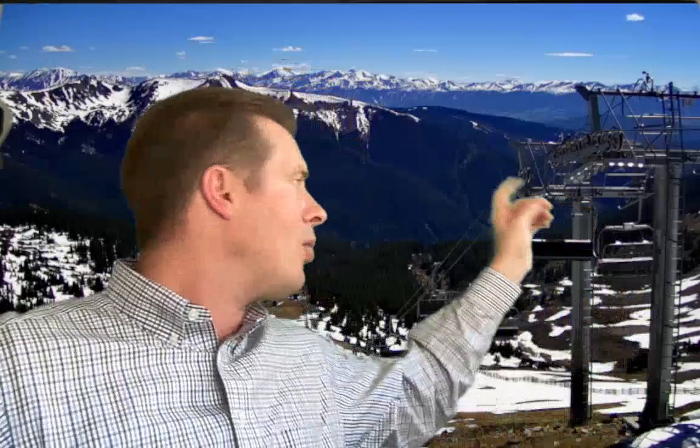But first, this is a live camera in Colorado from the top of Arapahoe Basin at about 13,000 feet, looking west-southwest towards the 10 Mile Range. Breckenridge is back there, Keystone — blue skies.